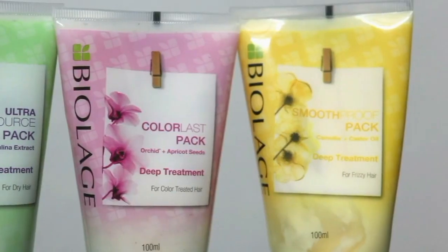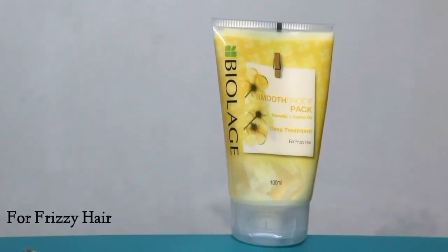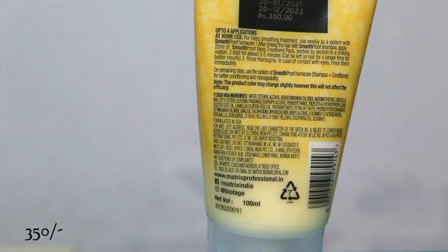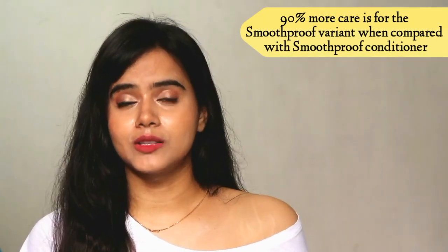These are BioLarge Deep Treatment Hair Packs which are available for your specific hair concern and come in different variants. I have these 3 variants. The first is BioLarge Smooth Proof Pack with Camellia and Castor Oil, specially for frizzy hair. These hair packs are very affordable — they come in 100ml tube form and retail for Rs. 350. This is not a normal conditioner; it will provide extra nourishment and extra care.